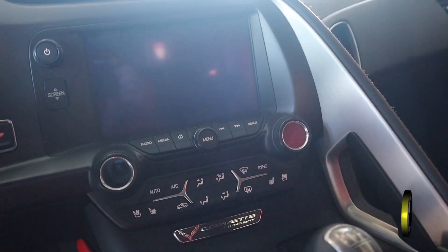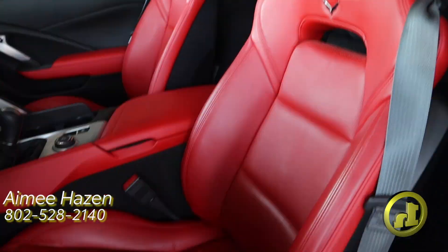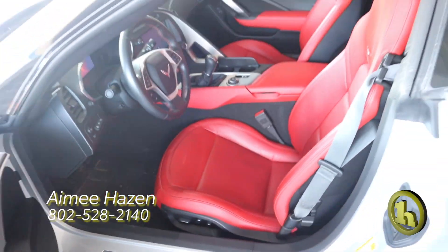I just wanted to show it off, so if anybody was interested in a nice Corvette, here it is. My contact information here at Handy's is 802-528-2140. My email is ahazen@handycars.com. Thank you.